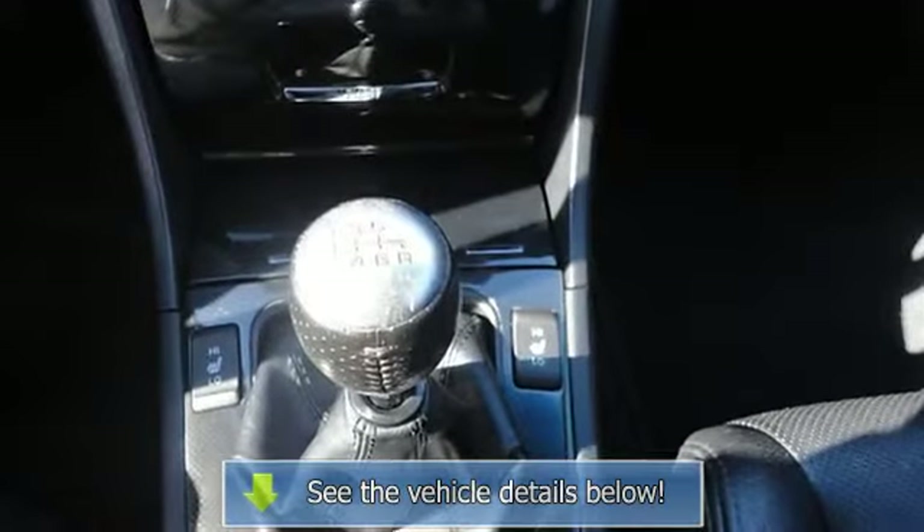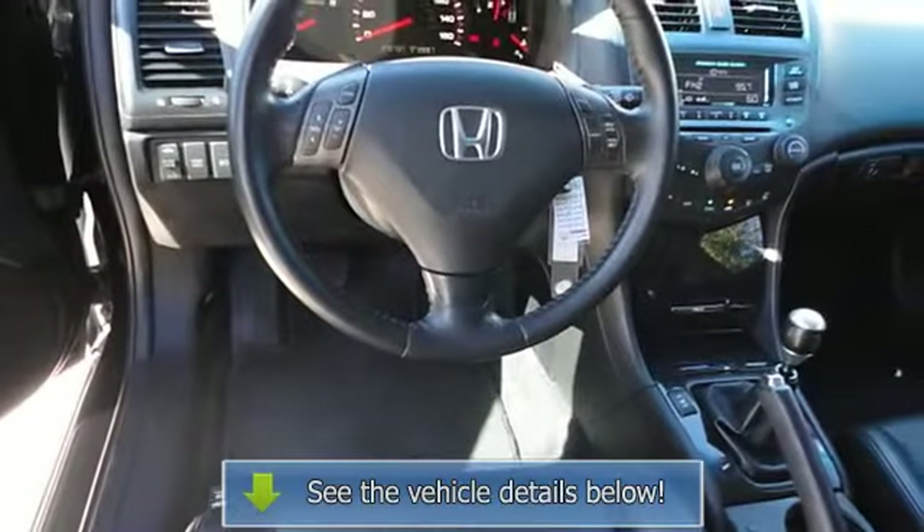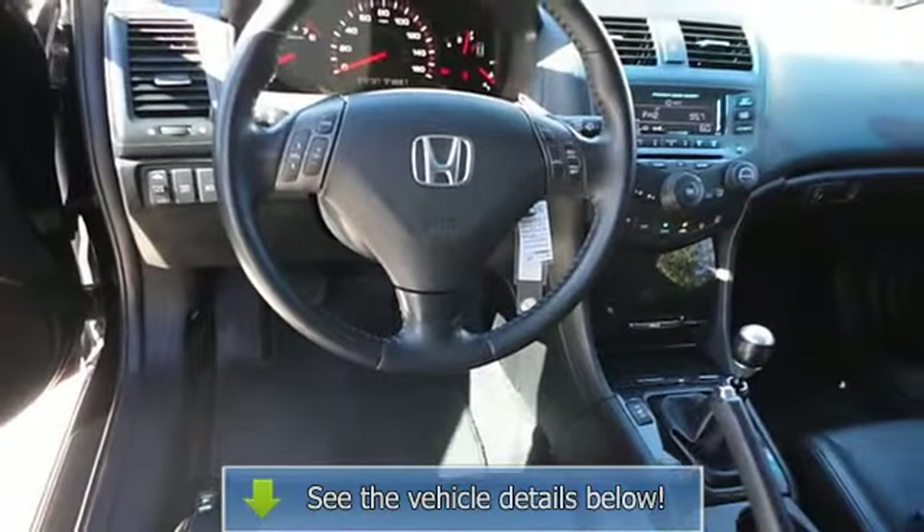Floor mats, leather steering wheel, cruise control, steering wheel audio controls, adjustable steering wheel, power.